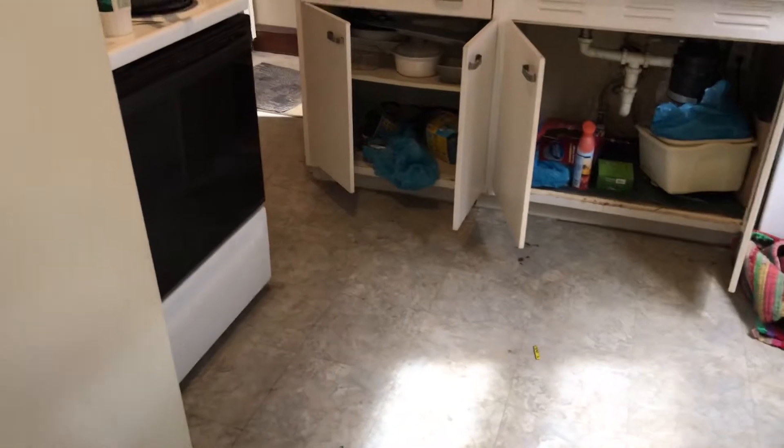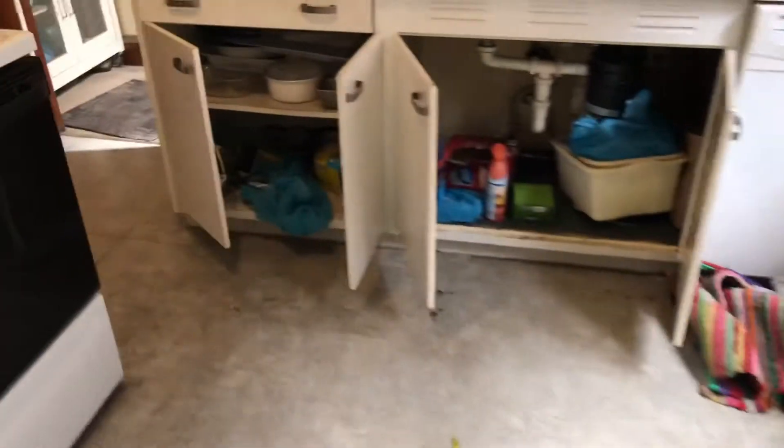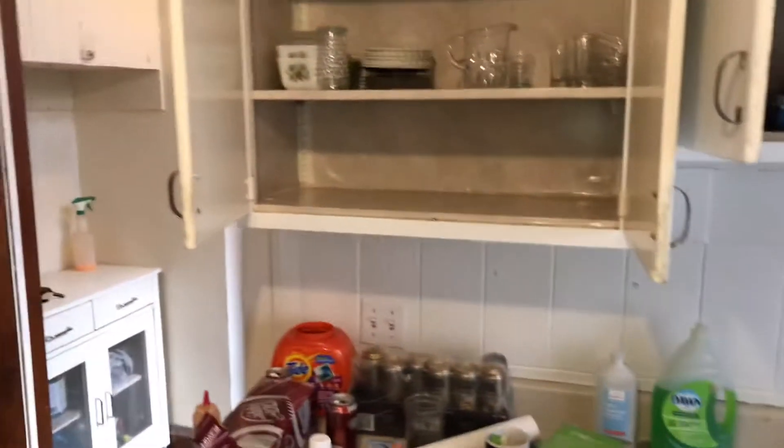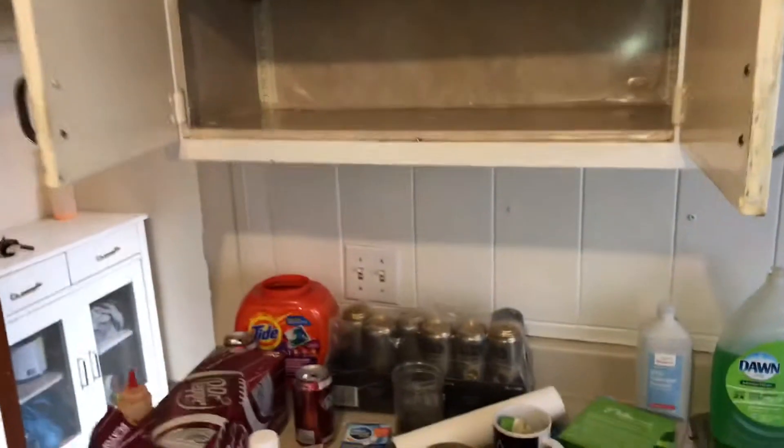In the kitchen, trash was left. Clean the trash off the floor and mop the floors. Tenant left trash in the cabinets. Cabinets are dirty on the outside.